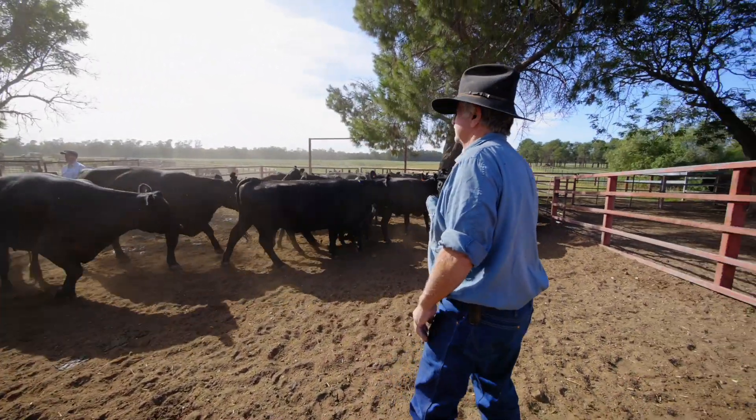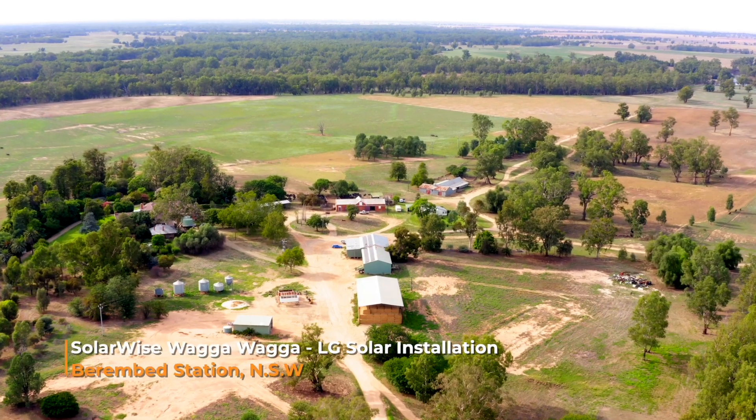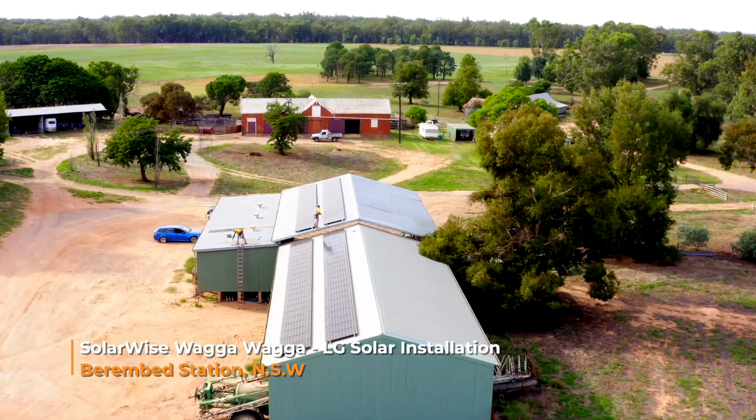Berenbed Station is one of the oldest stations in the Riverina. They're a big cattle station, so they came to us to look at putting solar on the station to help offset some of their running costs for pumps and their workshops. So we helped develop a system to save them some money on the farm.